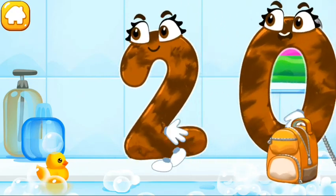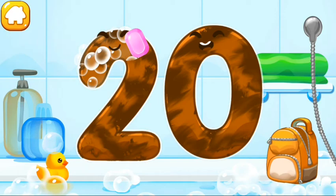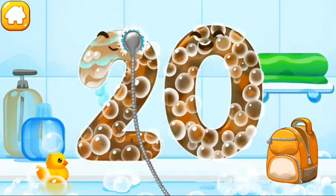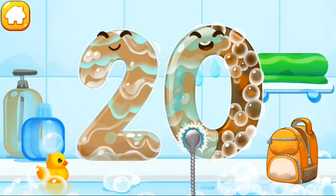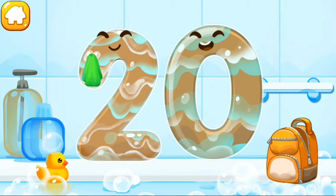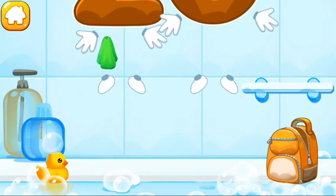Wash the number 20. First, apply soap on the number. Wash away the soap with water. Wipe the figure with a towel. You're doing great!